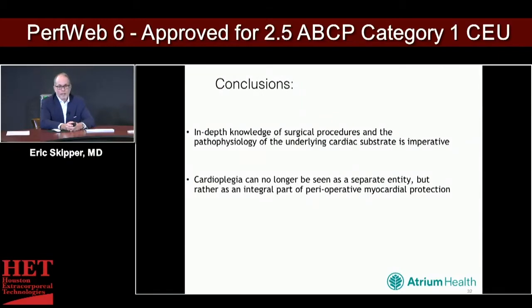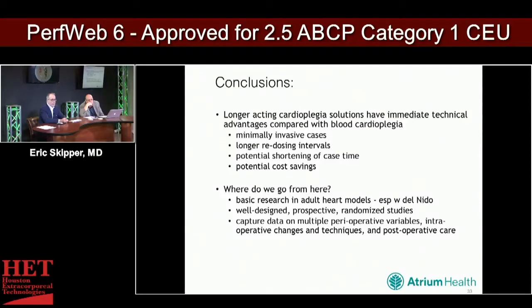You're noticing a trend. In conclusion, based on what's in the literature to date, we have a good understanding of the need to protect the heart and have an appropriate substrate. Cardioplegia is an integral part of any perioperative planning for cardiac surgery. Longer-acting cardioplegia solutions have immediate technical advantages when compared with conventional blood cardioplegia — this comes in handy with minimally invasive cases and a longer redosing interval so the procedure isn't interrupted.